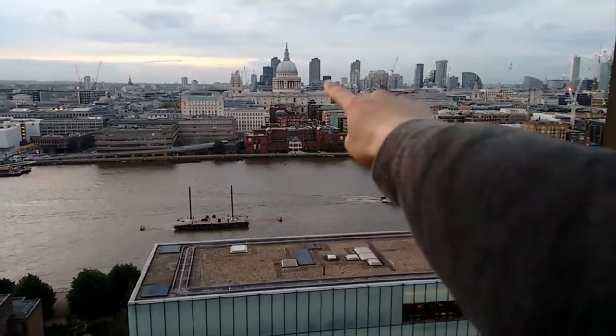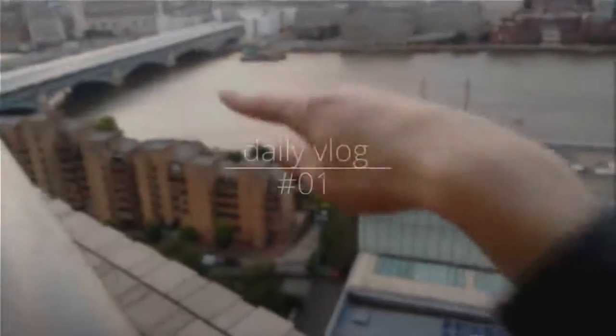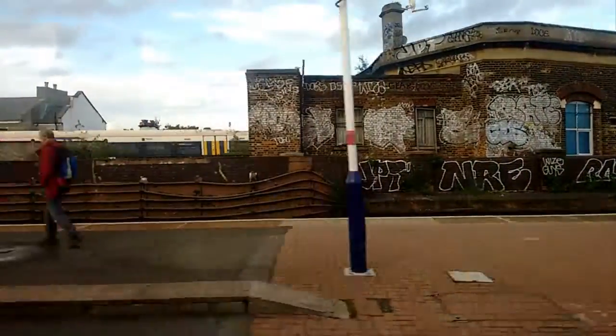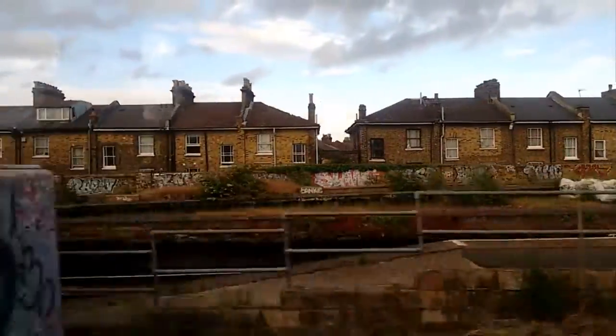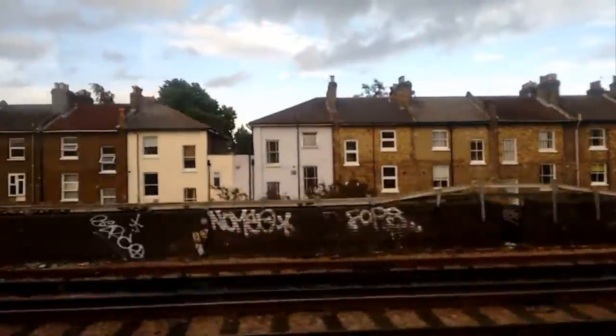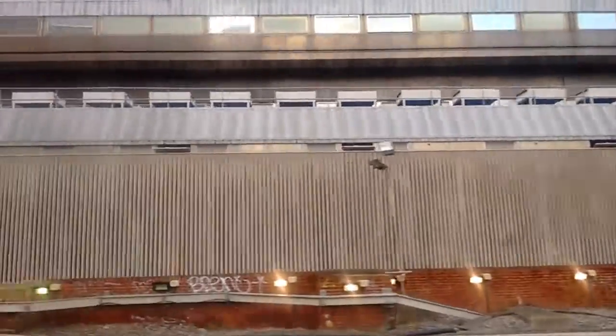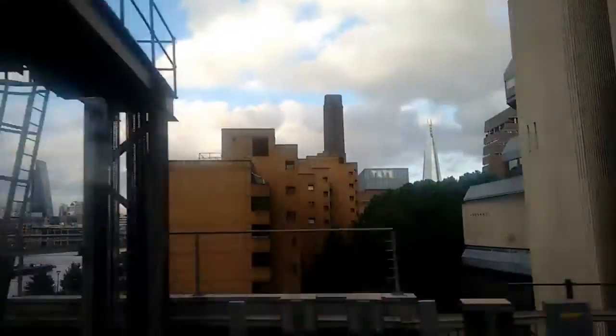What's it, the Millennium Bridge? The Millennium Bridge. Look.